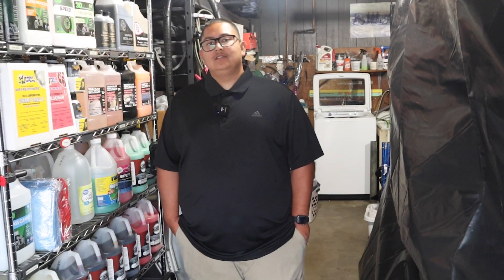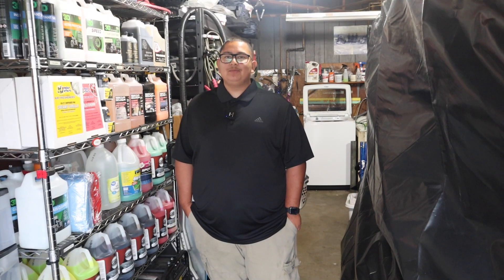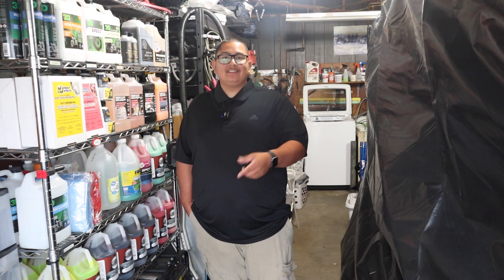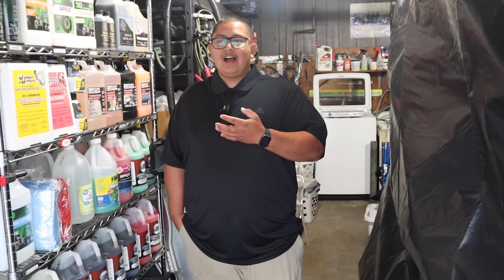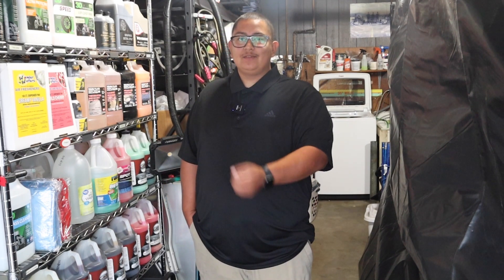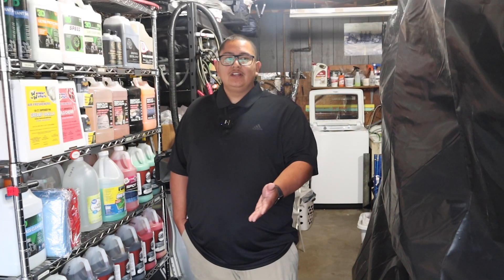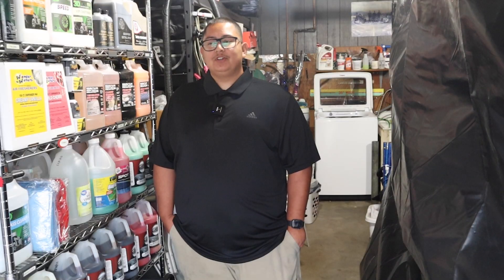He's noticed he almost always has to ask for reviews — people rarely leave them on their own. His strategy is to ask right as he's leaving, while the client is still in a good mood from just getting their car cleaned. If he sends the review link right then and there, they'll take the time to leave it. Waiting a day or two means most people won't follow through.